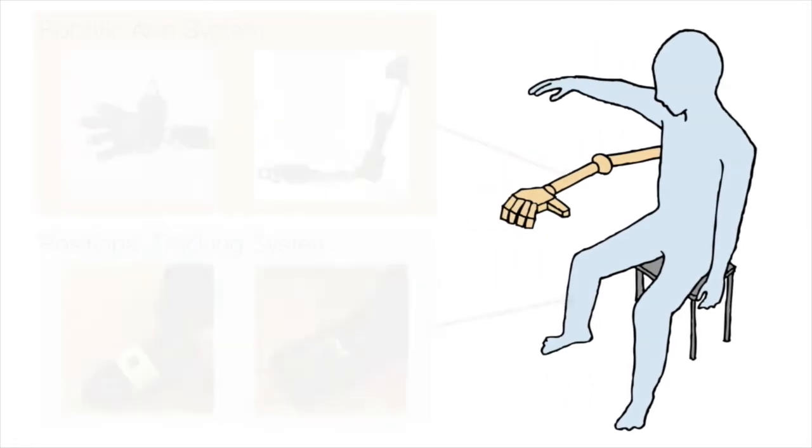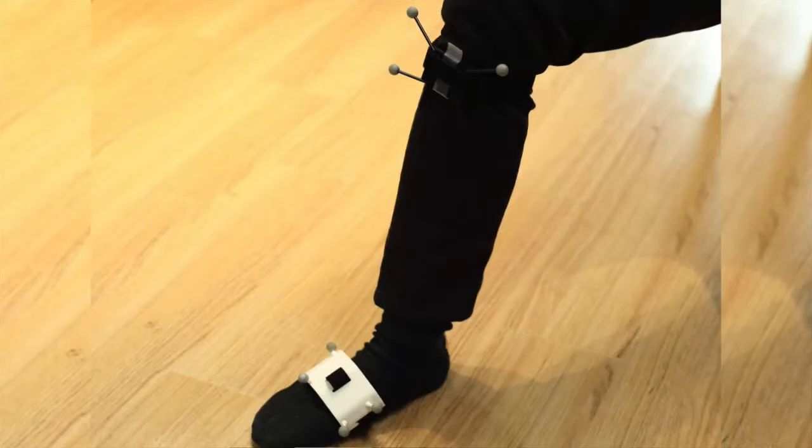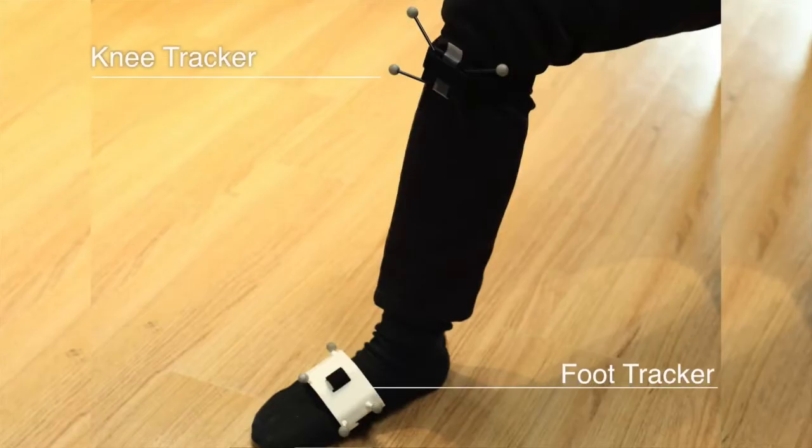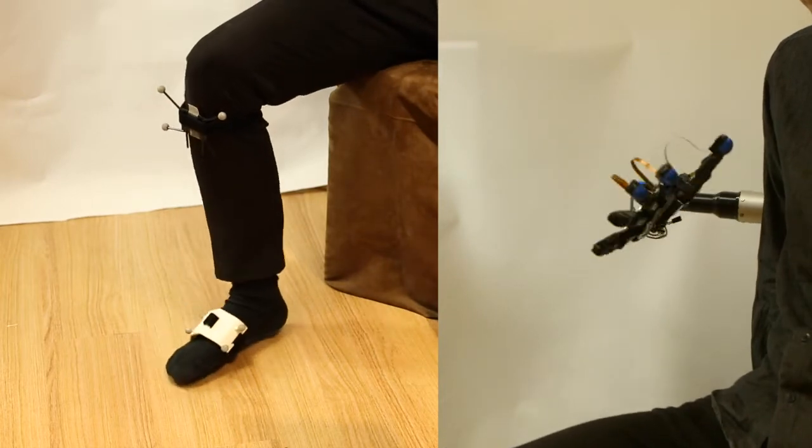The proposed system consists mainly of two parts: a limb postural tracking system and a mounted robotic arms system. On the tracking system, optical tracking markers are attached to your toes and knees to measure position and rotation. The movement of the robotic arm is generated by the tracked information.